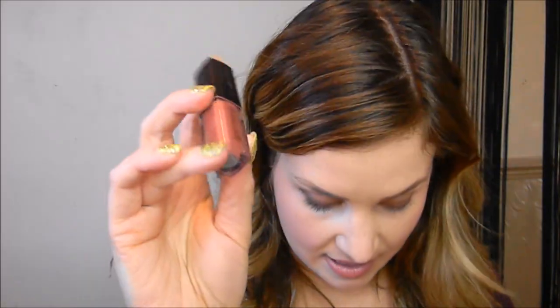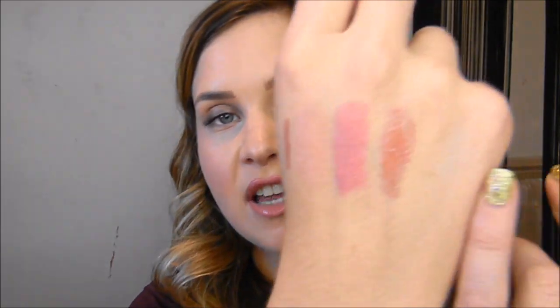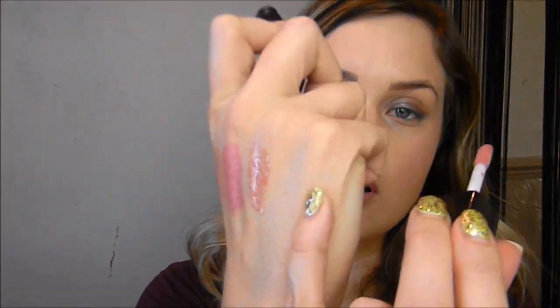Next up is the Laura Mercier Lip Glaze in 'Blush', which is 2.8 grams — another product I've really wanted to try for a long time. It's a gorgeous nude lip gloss, really pigmented as well, and a really good size.